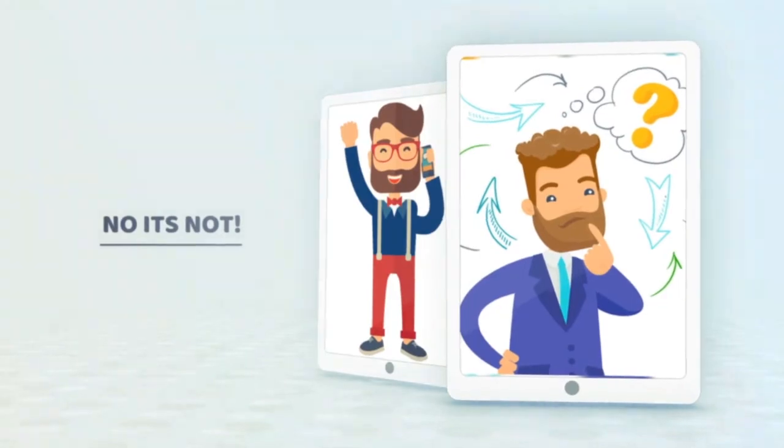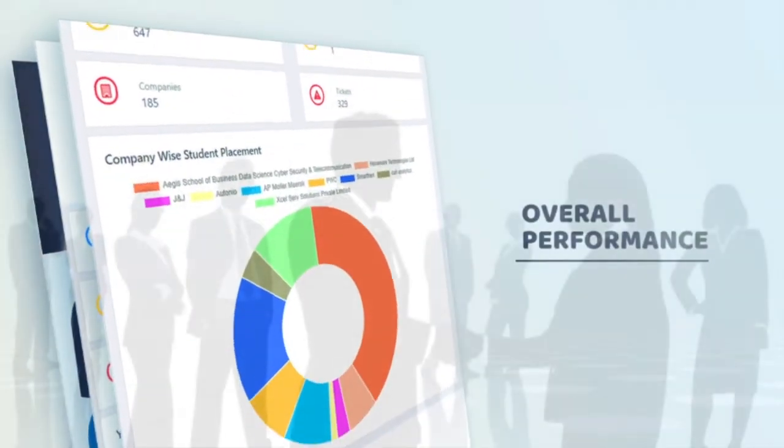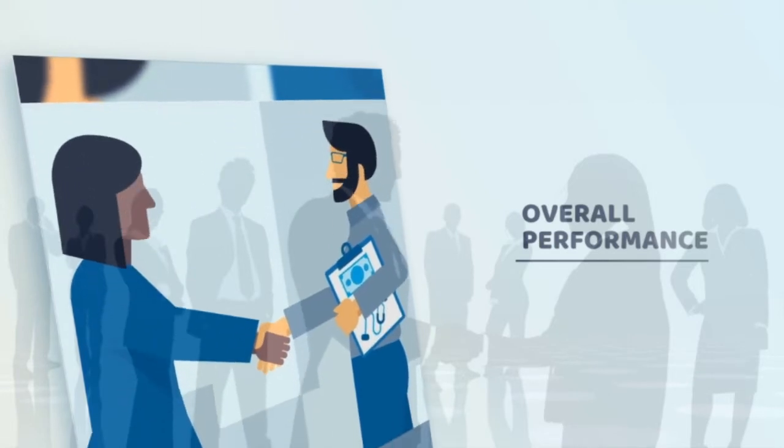No, it's not. Presenting you the M-Uni Seagull, a revolutionary AI platform which drastically improves overall performance and the outcome, resulting in satisfied students, recruiters, and you at the end of the day.